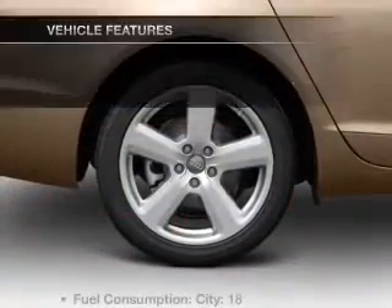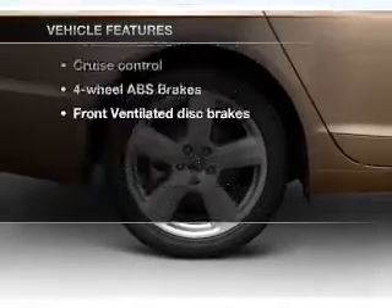Plan for yourself with memory settings. Plus, enjoy these notable features that are included in this vehicle.